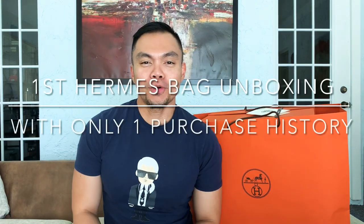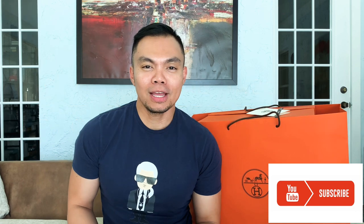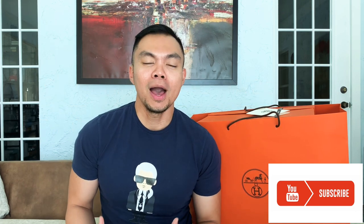Hey everyone, I'm Joe, and for those of you who haven't followed me here on YouTube, I'm doing videos about luxury, specifically about designer bags, both brand new and vintage. So if you like this kind of videos, you can follow me here on YouTube as Joe Montano, and also on Instagram as Style by Joe.